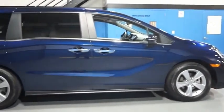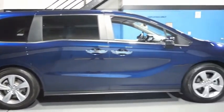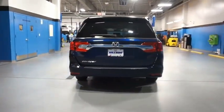The Honda Odyssey is a showcase of distinguished style, captivating technology, and advanced safety features. A must for all families. This beauty will make even your house keys jealous. Drive it today.